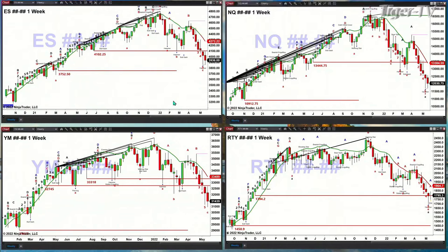Inside the NQ, you had a hammer candle last week as well, completing or very close to completing a buy at the D point. So for the NQ, which has been weak, that low — which is 11,689 — is the key area. If price were to close below that, we're looking at 10,912.